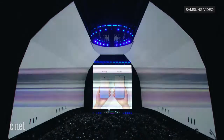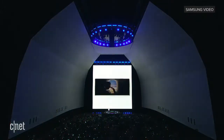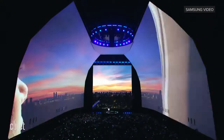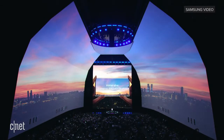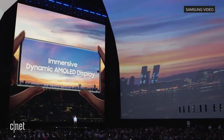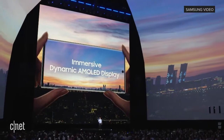Both devices are impossibly thin at less than eight millimeters, and they both come with a display that gives you a truly incredible cinematic viewing experience. The Note 10's dynamic AMOLED display is brilliant and utterly immersive, and it gives off less blue light to maximize your eye comfort without sacrificing color.